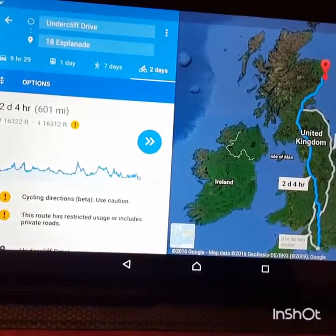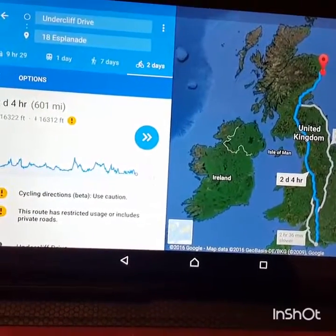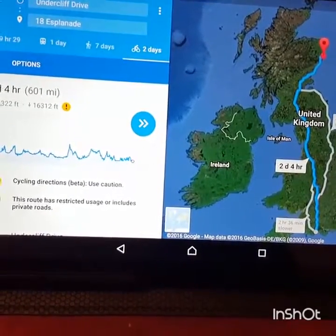It would seem England from north to south — or Britain from north to south — is flat.